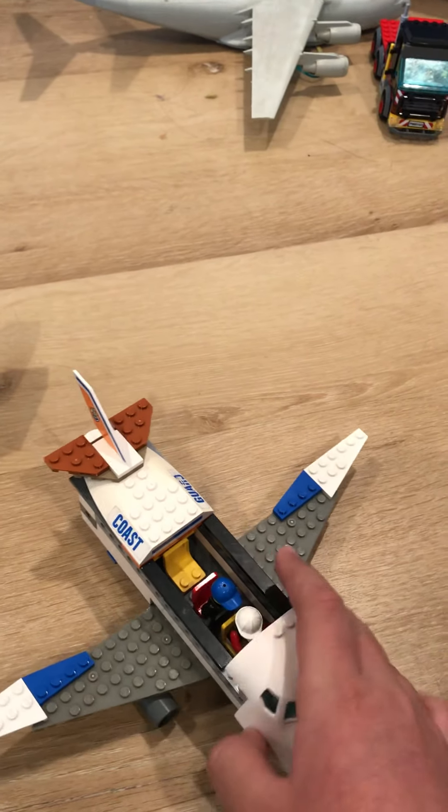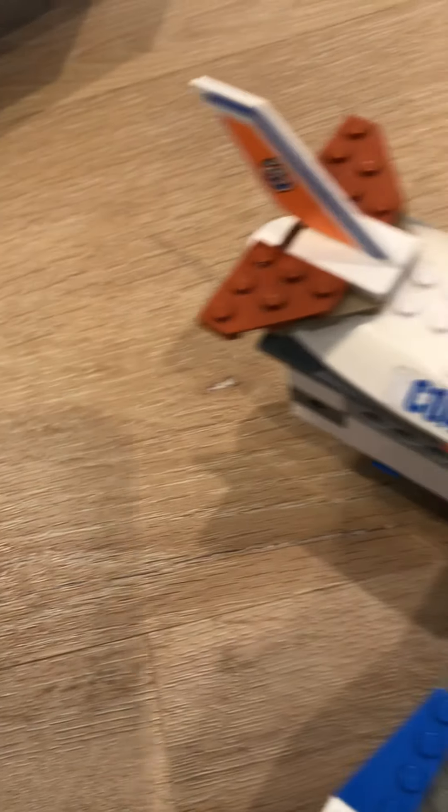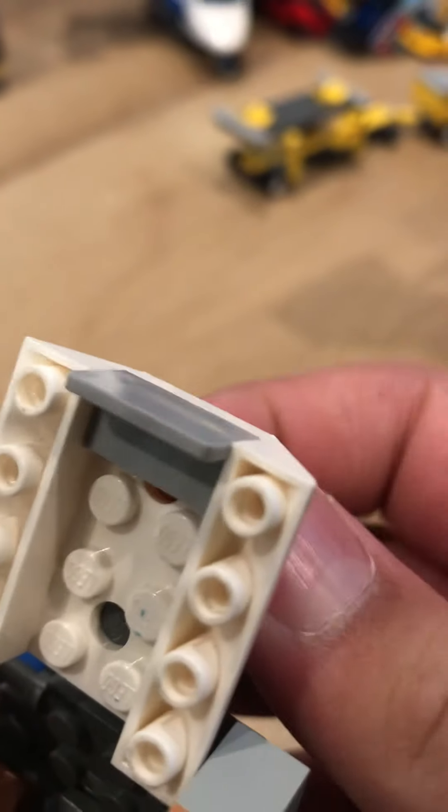You might be wondering what the back is — it's not unused wasted space. It's used to store luggage. This can open up, and there's just some luggage in there: a brown luggage, a three-plates-tall luggage, and another brown luggage.